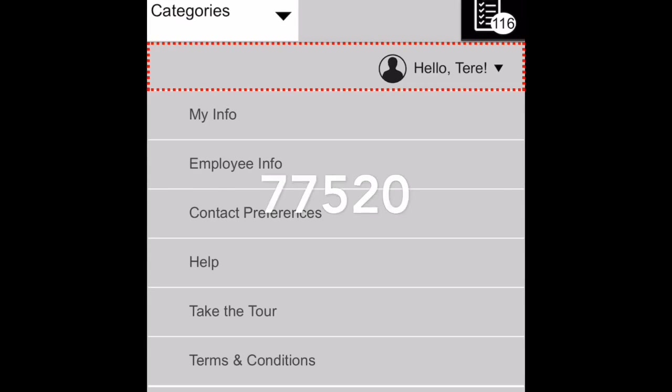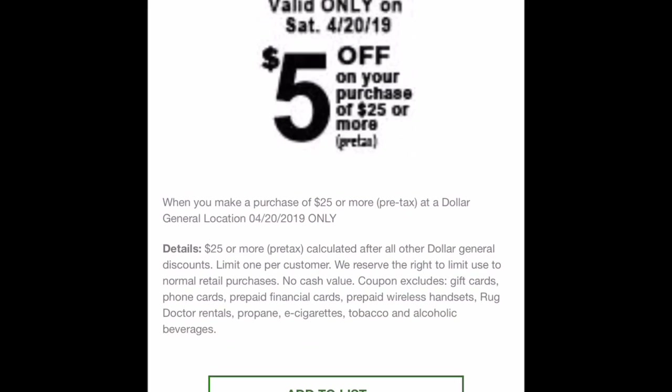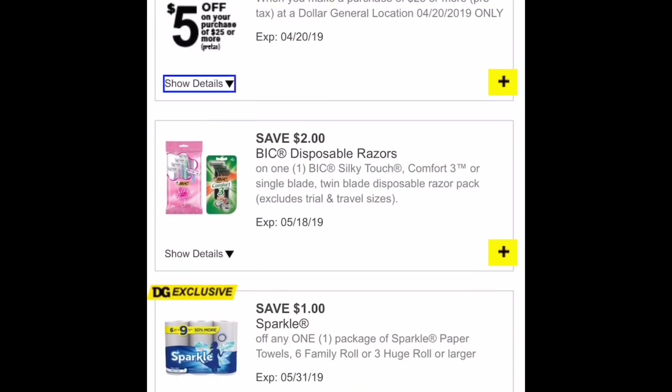You're going to have to change your zip code to 77520. That way you're going to be getting the $5 off $25. After you change your zip code, you do have to log out of your account and log back in, and you're going to be able to see this $5 off $25 that is for anything at Dollar General.